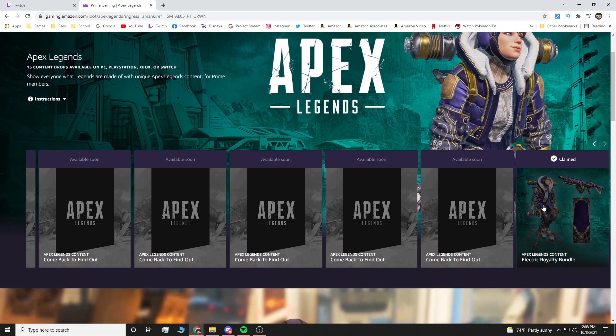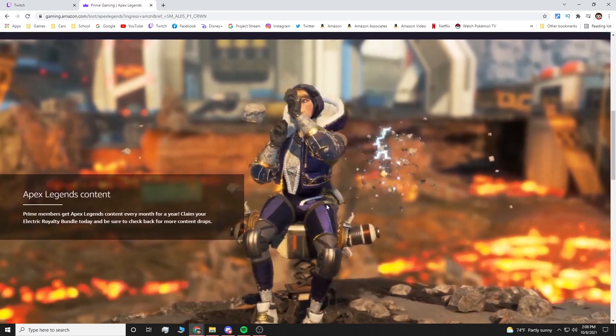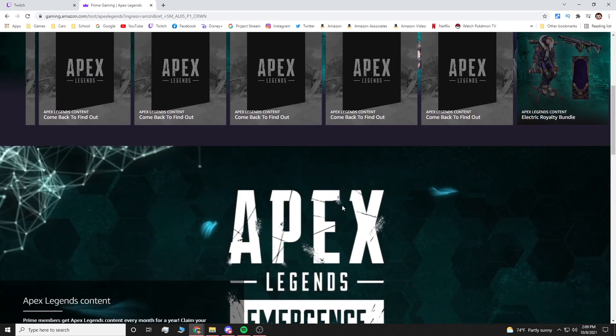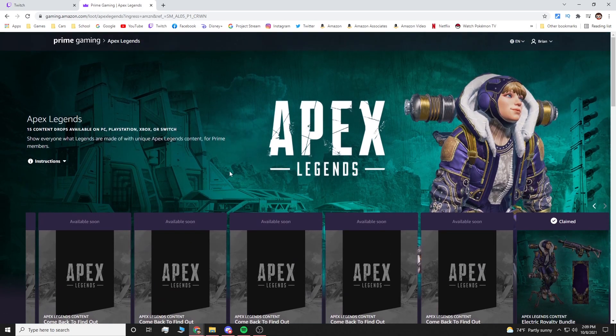You can see right here the Electric Royalty bundle for Watson. I'm not going to click it because it shows personal information, but if you want to see the different items: you get the skin, a bolt skin, and a banner for Watson — they all match.